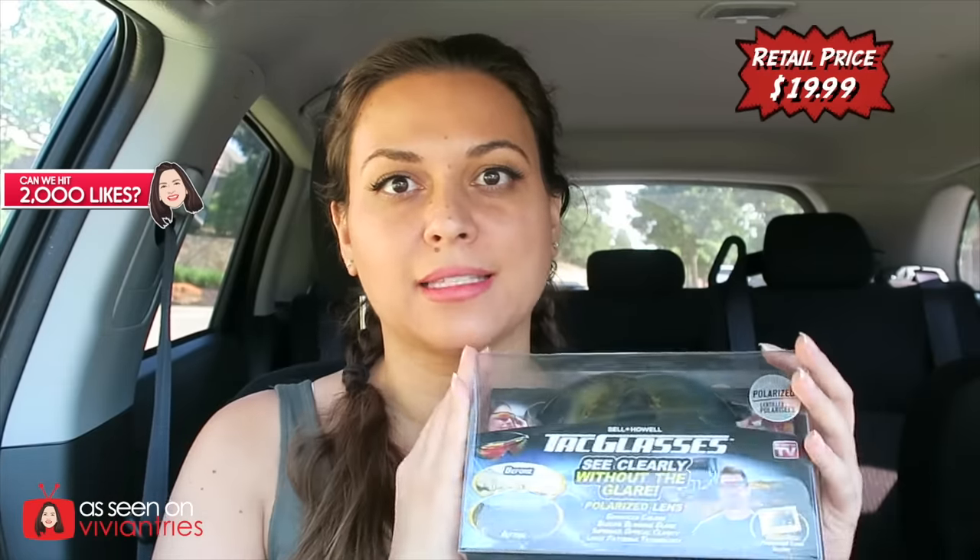Today I'm gonna try Tac Glasses, and just by observing them through the clear box they're in, they look horrendous. If you care about that stuff, you know — some of you guys don't care, but I don't want to look goofy. I want to look sexy at all times. Maybe this is for rugged men or rugged women, whatever. First impression: cheap, very plasticky, but very colorful.